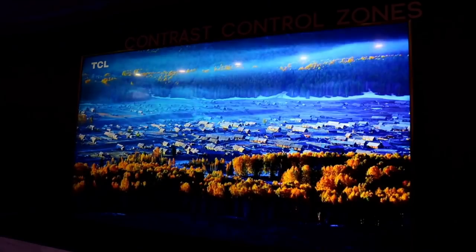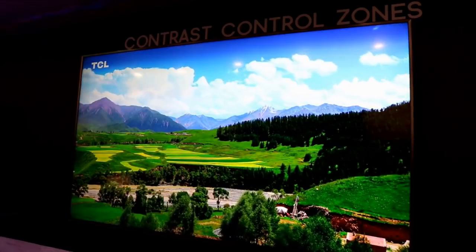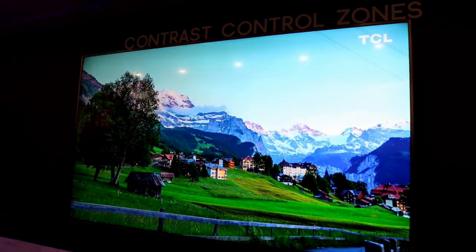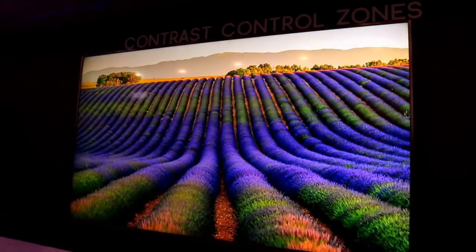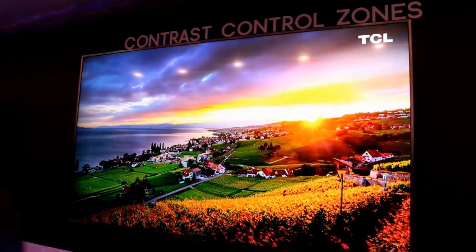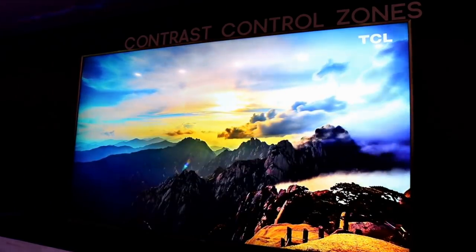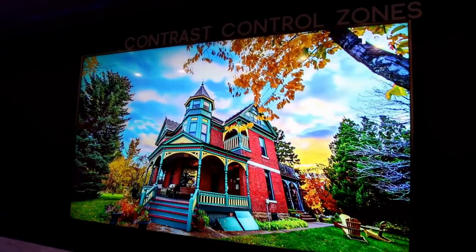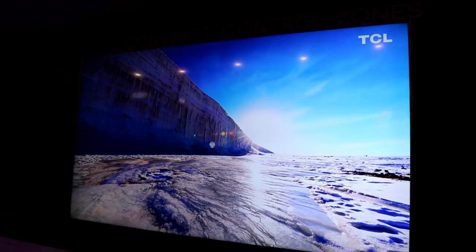The 5 Series is pretty much what you would expect from the P Series in 2017. It's basically the slightly upgraded version of the 2017 P Series, rebranded to the TCL 5 Series in 2018. The 6 Series is the high-end version that brings in these zones — 96 on the 55-inch, 120 zones on the 65-inch 6 Series. Both offer 802.11ac wireless for great wireless streaming, Ethernet, three HDMI ports at 2.0a, and a 2.2 HDMI port on there too.